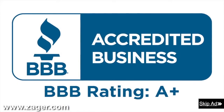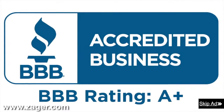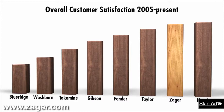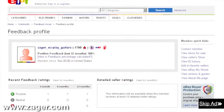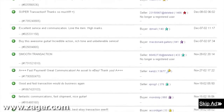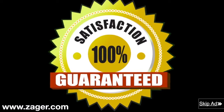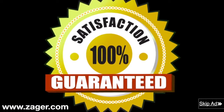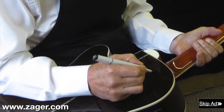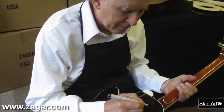Zager guitars: 43-year A-plus member of the Better Business Bureau. Rated in the top 2% of all guitars made today. The highest rated guitar company on eBay with a 13-year flawless eBay feedback rating. The only guitar company in the world with a true 100% money-back guarantee that includes all return shipping fees. Each guitar inspected personally and signed by Mr. Zager before it leaves our shop. Order now and have your guitar in four days or less.